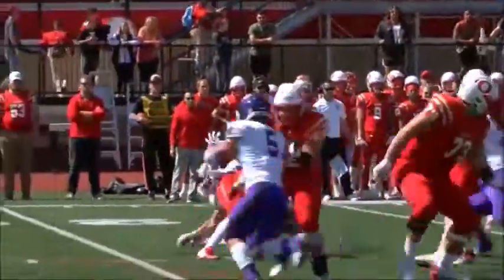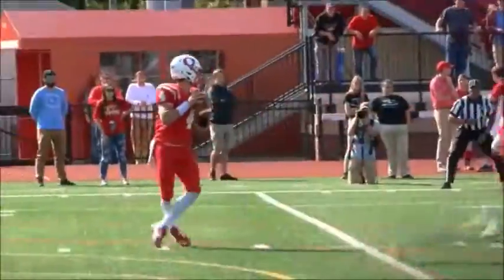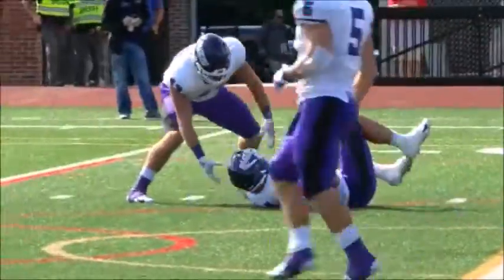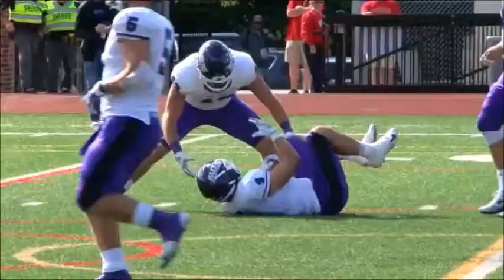Gets the snap, back to pass, and he is taken down in the backfield by Danny Robinson and Trey Williams. Back to pass goes Erwin on second down and long. Here comes the pressure — Trey Williams again with a sack, his fourth on the day. Unbelievable. What a ball game that Trey Williams is having.